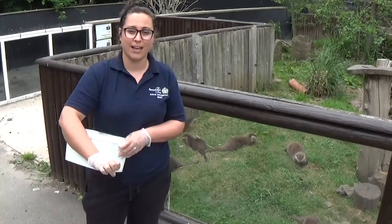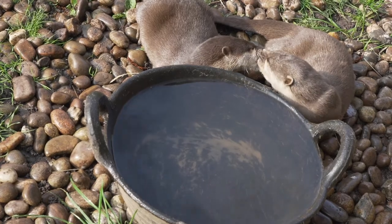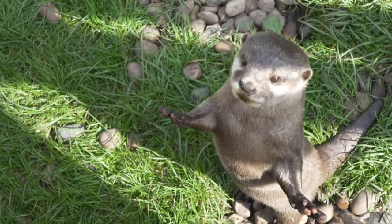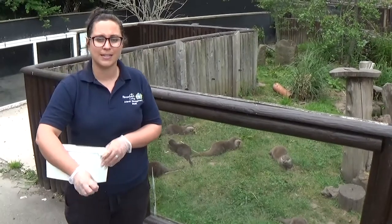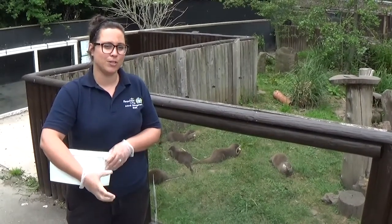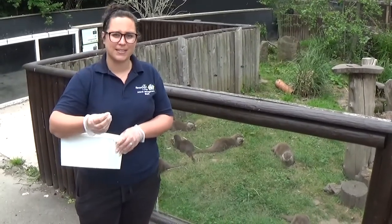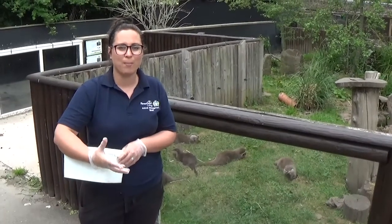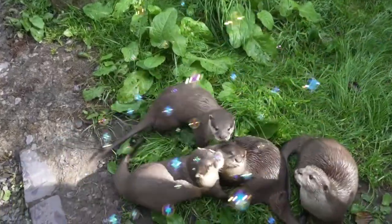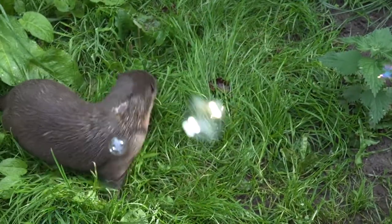So we give them a varied diet here at the zoo. They've had chicks and mice this morning, and then this afternoon they will have fish, prawns, and crayfish so they can use their natural instincts to break open the shells and eat their food here in the zoo. They also have really sensitive foot pads because in the waters in Southeast Asia they're quite murky, so they have to be able to feel around for their food.